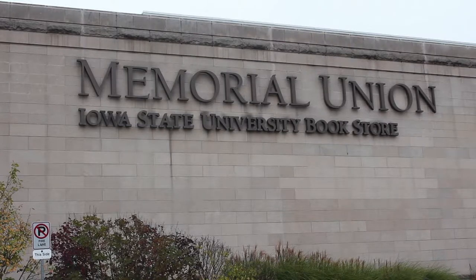At the Iowa State University Bookstore, students have the choice of purchasing or renting their textbooks. I'm going to walk you through how to rent textbooks, our bookstore rental policy, and a few helpful tips to protect your investment.